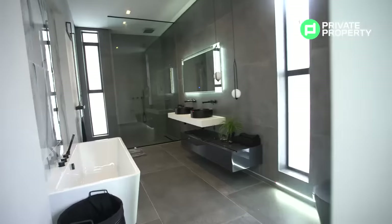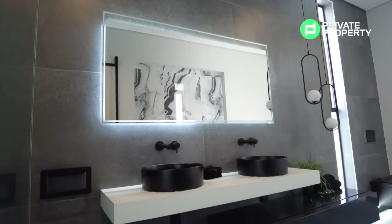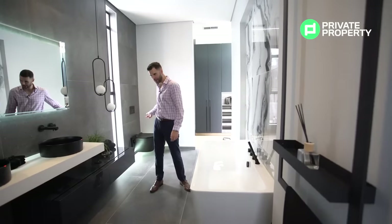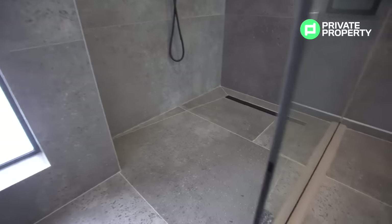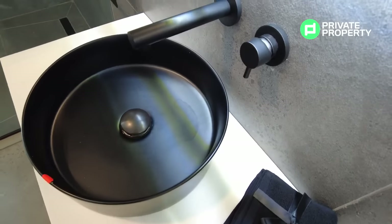The walk-in closet leads seamlessly into the master bathroom, and what a master bathroom this is. We've got a freestanding bath with a designer faucet, a double vanity with an illuminated mirror, and plenty of under-counter storage. An LED strip runs the length of the bathroom leading into the waterfall shower. All fittings are imported and bespoke to your taste — you can customize everything here to make this house into a home.